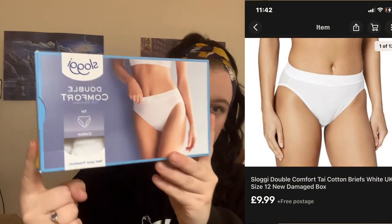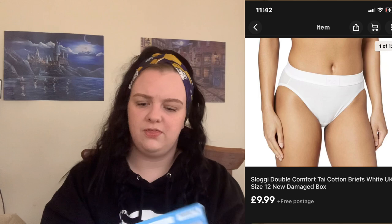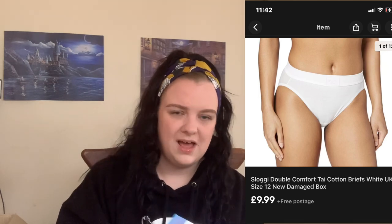These are the Double Comfort tie briefs — I've had these before and I think I've sold some already. These are in a size 12. I think this is just one pair, probably about £11.99. I do sell all the underwear with free postage and it's been selling really quickly.